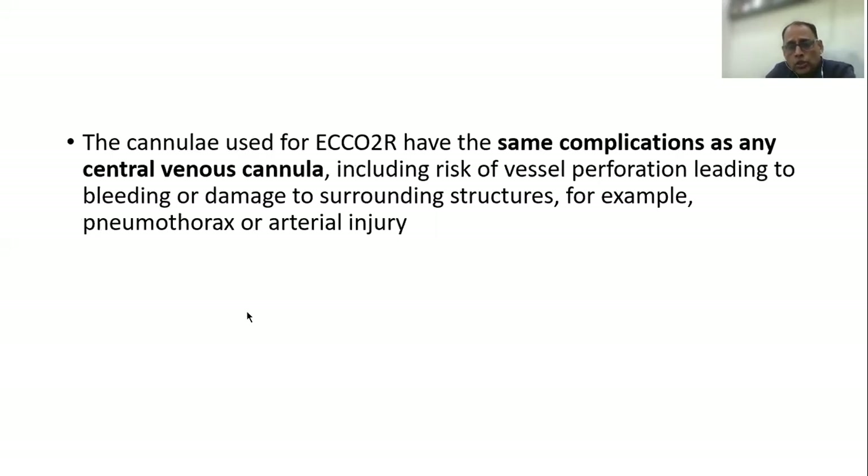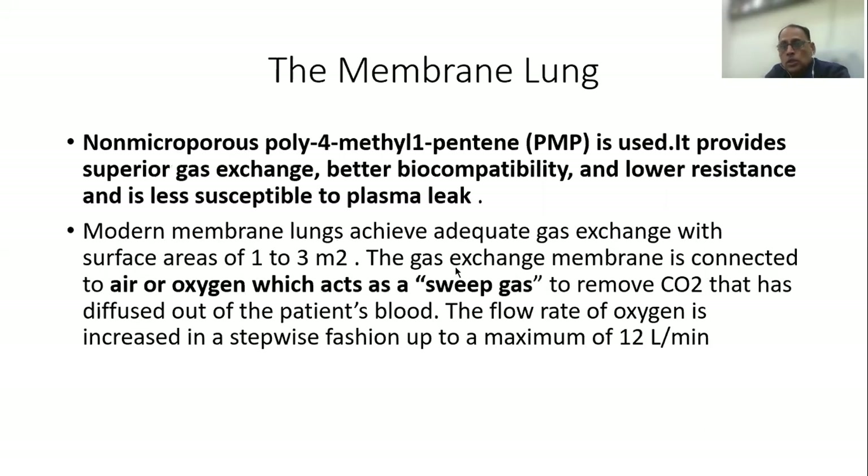The cannula used for ECCO2R has the same set of complications as any central venous cannula, including the risk of vessel perforation leading to bleeding or damage to surrounding structures. Regarding the membrane lung, a non-microporous poly-4-methylene-1-pentene, or PMP, is usually used. It provides superior gas exchange, better biocompatibility, and lower resistance, and is less susceptible to plasma leak.